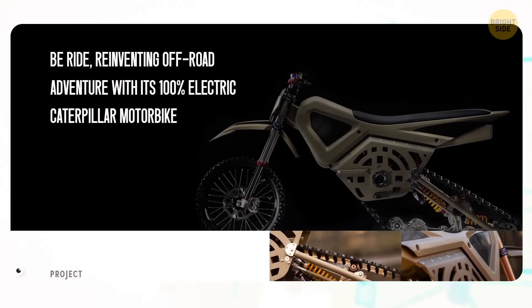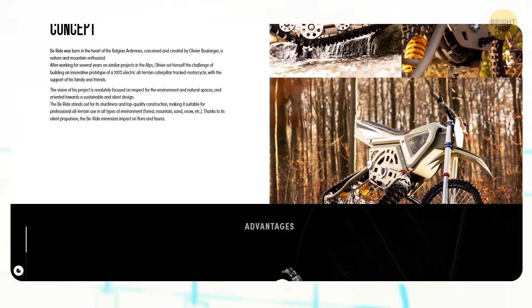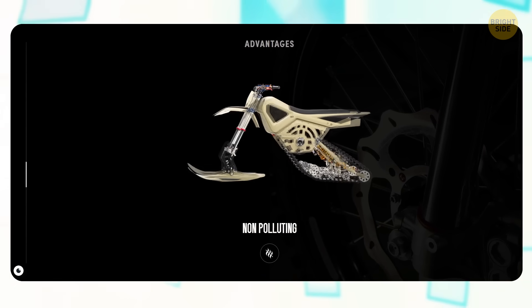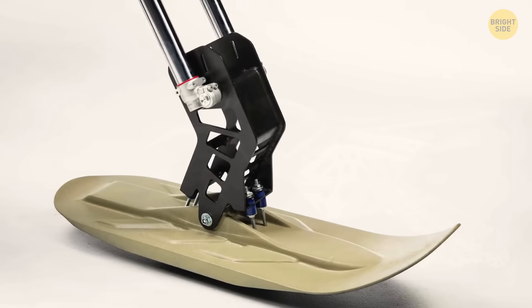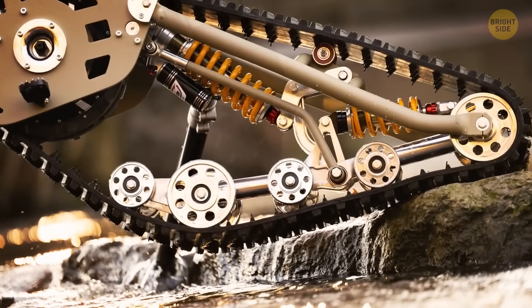It's not just regular bikes that get these upgrades — motorbikes can too. Check out the B-Ride. This motorbike has a versatile four-season track designed to handle all kinds of terrain and weather conditions. For snowy terrains, there's a specialized track that offers better grip and load-bearing capacity, boosting performance in tough environments.